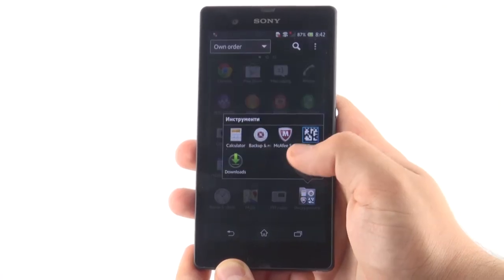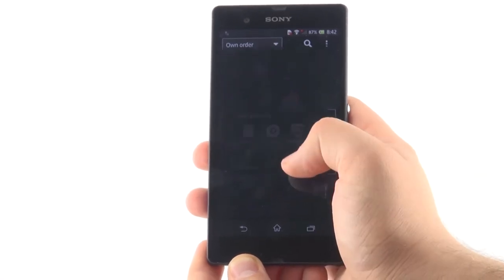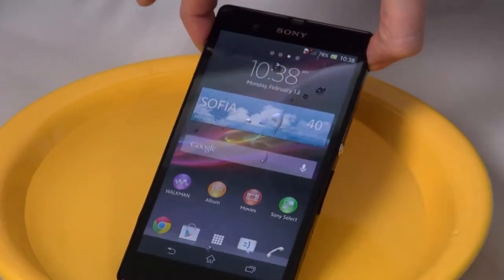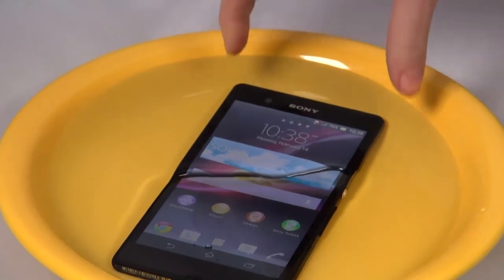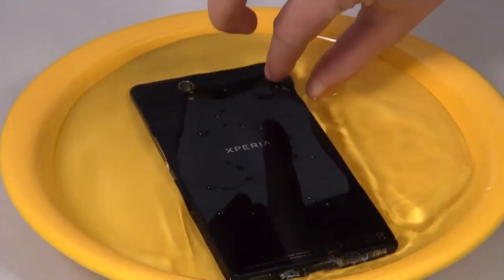Water and coffee spills are among the most common accidents damaging cell phones — but no concerns with this one. Sony Xperia Z is water-resistant. Since we wanted to make sure, we played with the phone underwater.